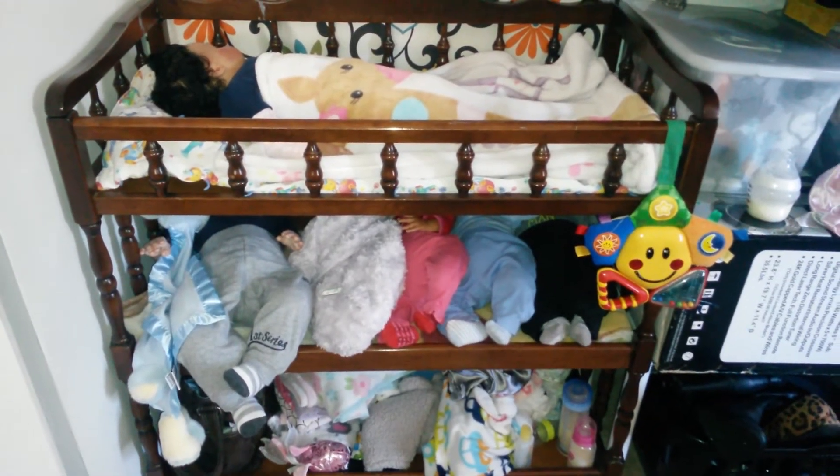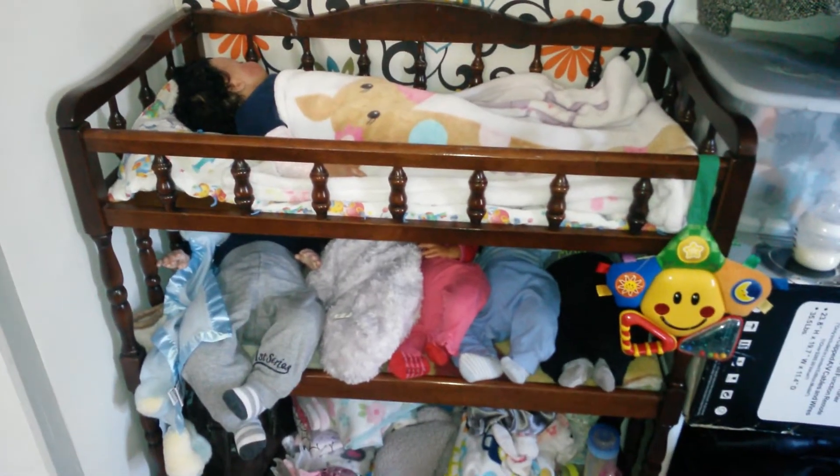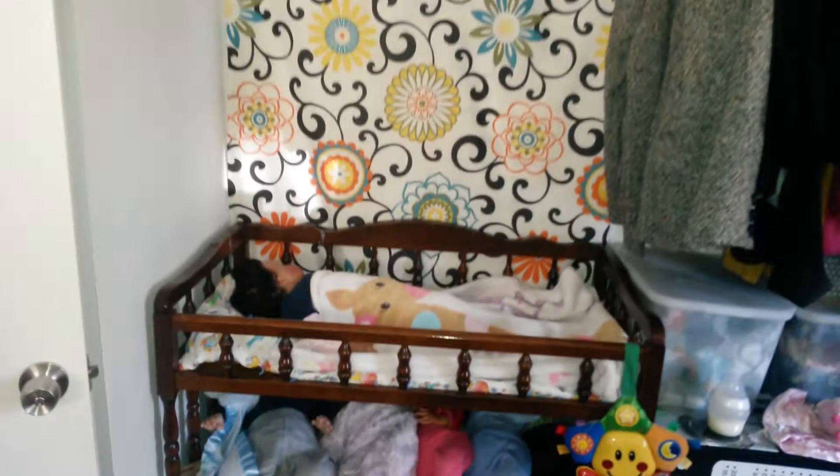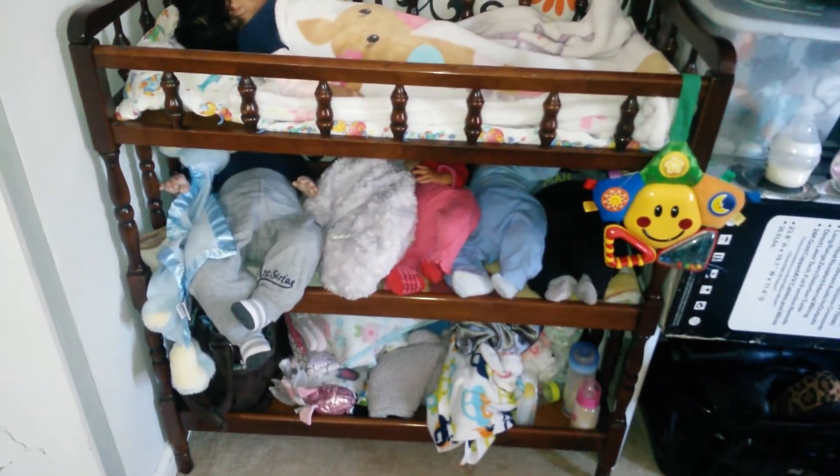Hi YouTube, I am coming to you just with a quick question. If you've been watching my videos, you know this is my baby area, just this little corner here on the changing table.